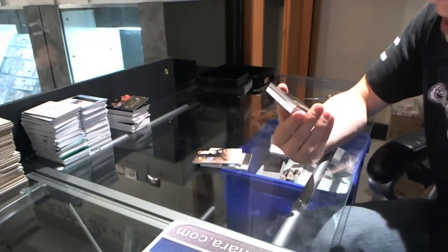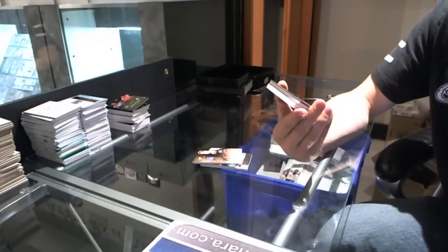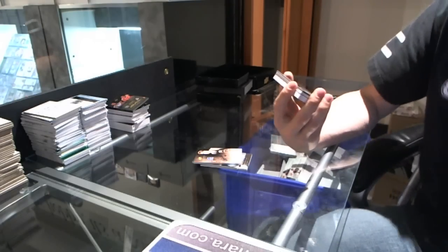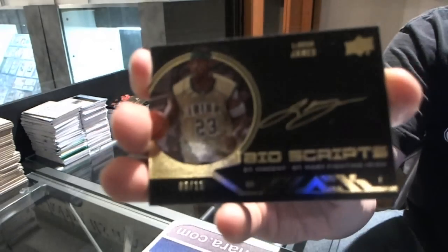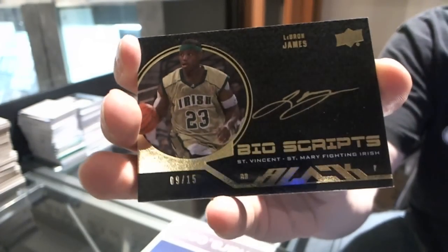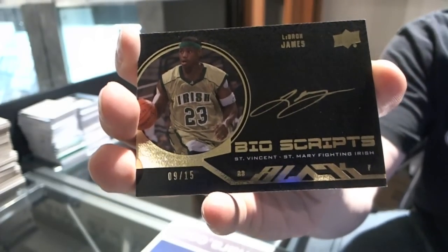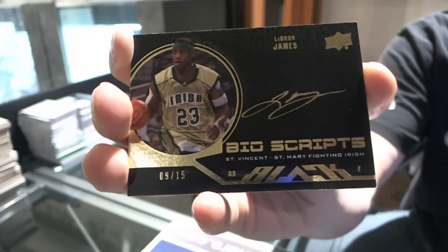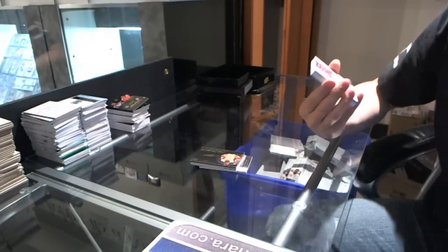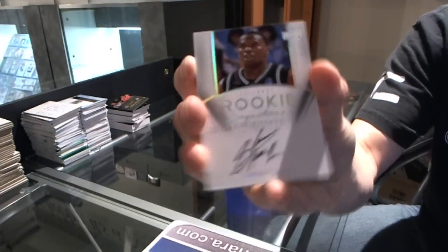We've got a Bioscripts autograph number 9 of 15, LeBron James — 9 of 15, LeBron James autograph, Bioscripts. We've got a rookie autograph number 199, Shelvin Mack.